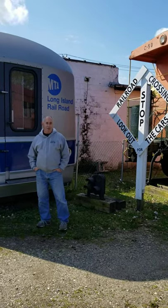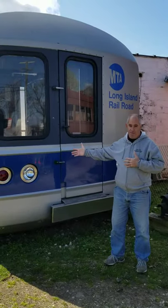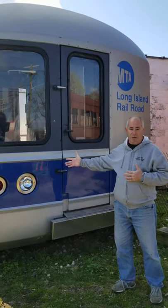Hey folks, Steve Torro from the Railroad Museum, standing in front of our M1 simulator display. It's an M1, it's a metropolitan car, the first series, came into being around 1969 to 1971 on the Royal Railroad.